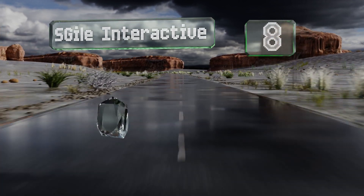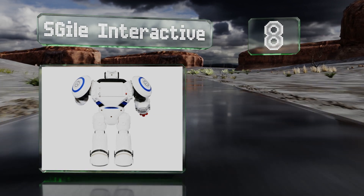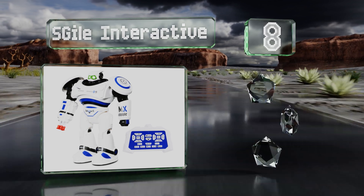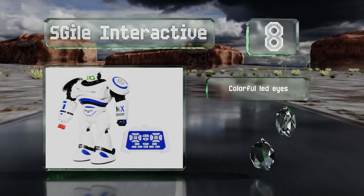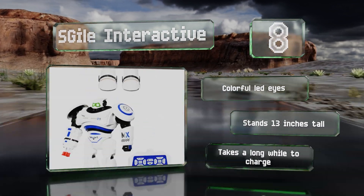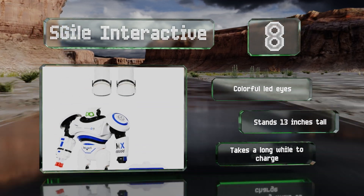Coming in at number eight, crafted from durable non-toxic ABS plastic, the S-Gile Interactive features an infrared sensor system that enables it to react to hand gestures. With the user-friendly remote, you can make it walk, slide, turn, or swing its arms. It comes with colorful LED eyes and stands 13 inches tall, however it takes a long while to charge.